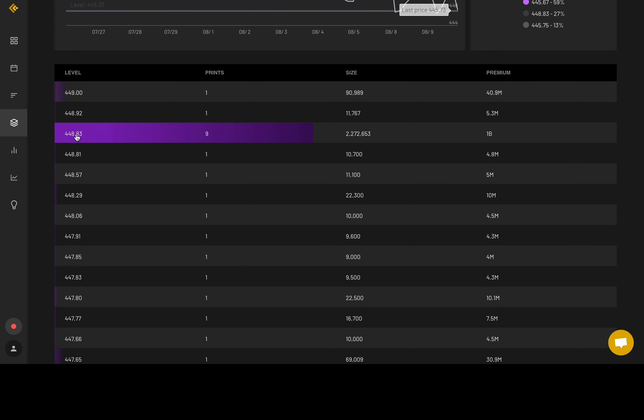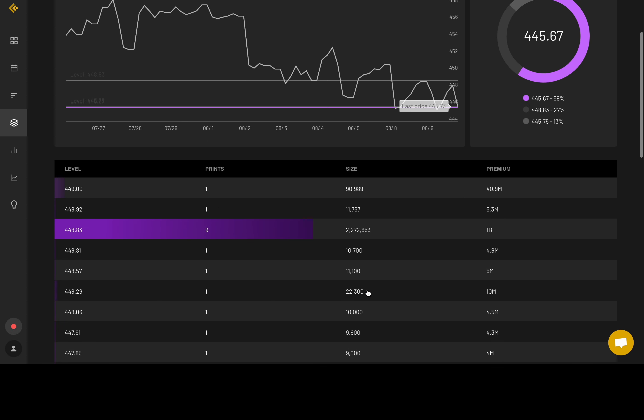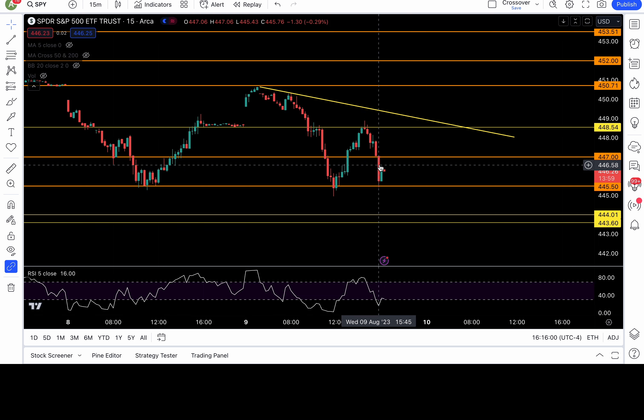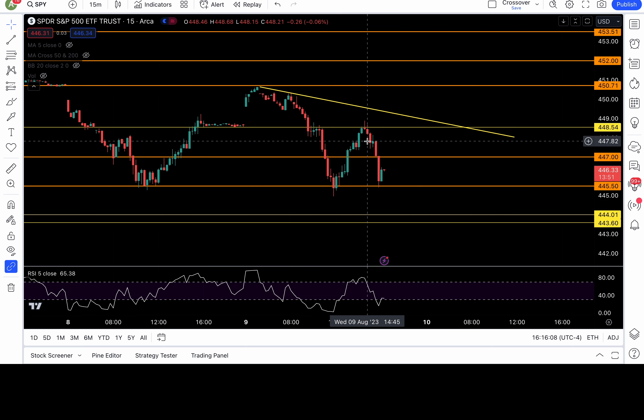We got another one: 445.67, 2.2 billion in premium. Let's look at the SPY chart. The low was 445.4-ish, right around the dark pool level. The high was at 448.8-ish, right around the dark pool level. This is why I love dark pool.